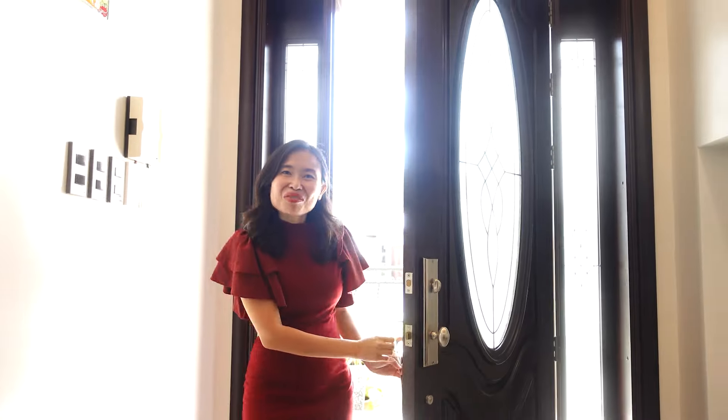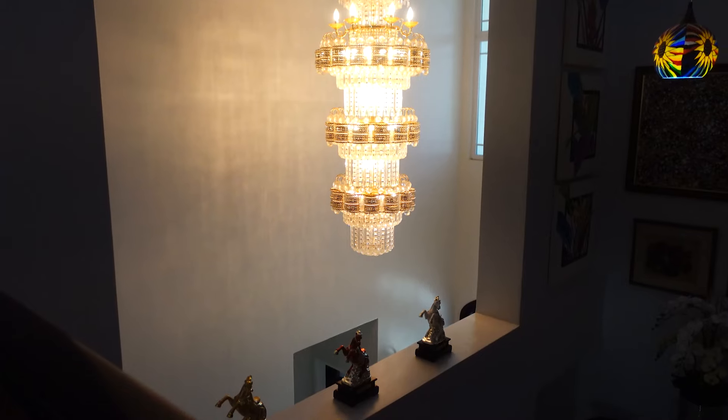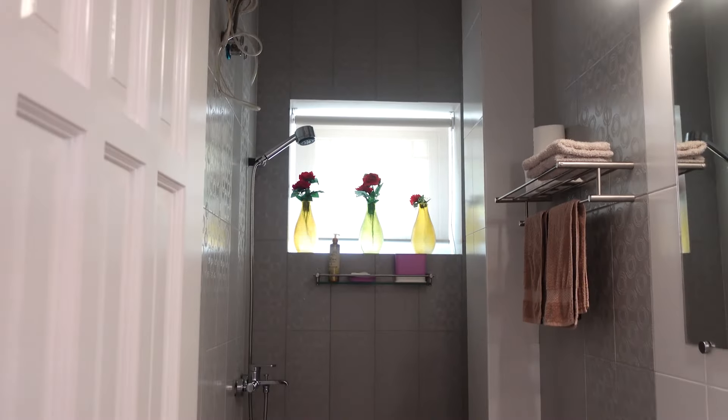Welcome to the inside of the house. When you enter the home you can see this hallway, which has a very high ceiling and a chandelier. We also have a room here to the side and another bathroom.